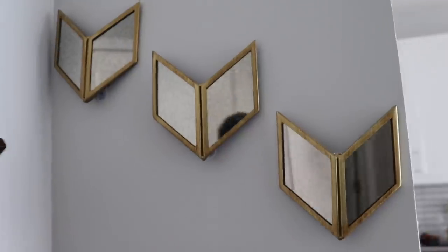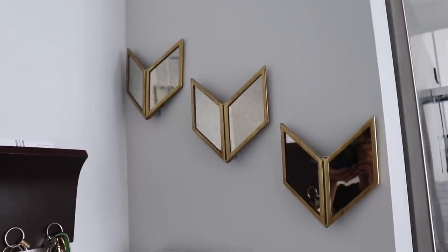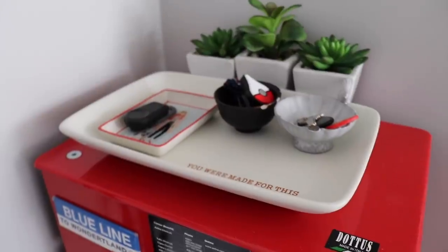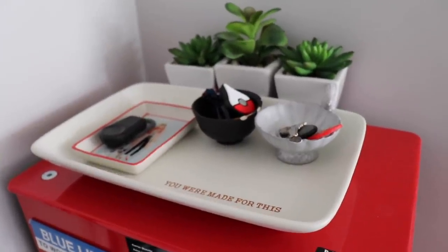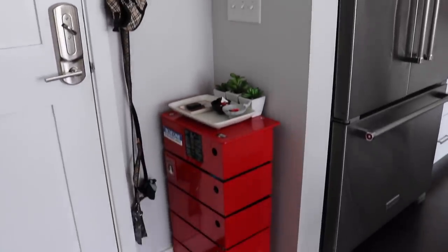We have these cute little mirrors from Target, which I turn upside down from time to time just to give it a little change of look. I updated the top of this five-bin tower — it's from the Container Store; I don't think they sell this exact model anymore but they sell another one, and I'll link it down below. Everything I talk about I'll link below so you can check it out.